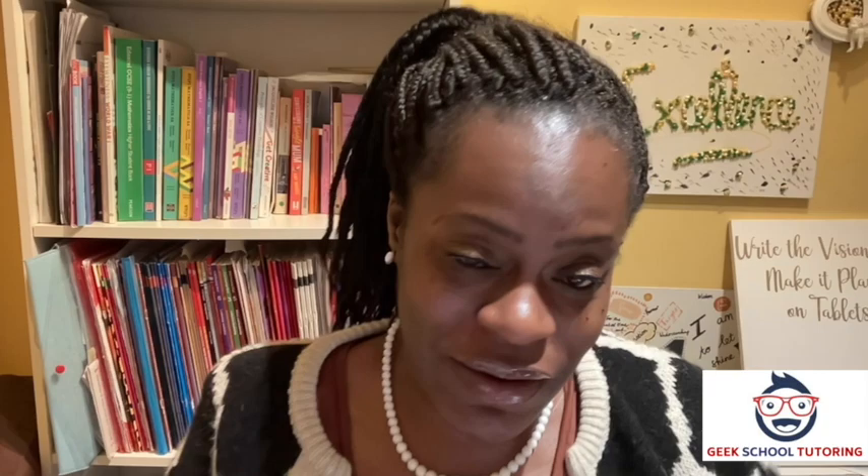Hi Geekers, it's Joycelyn here, Managing Director of Geek School Tutoring. Today I have a special video. This video is really for the parents of students at Geek School with children who are in Year 5, especially Year 4, or those who are thinking about secondary schools for their child at some point soon.